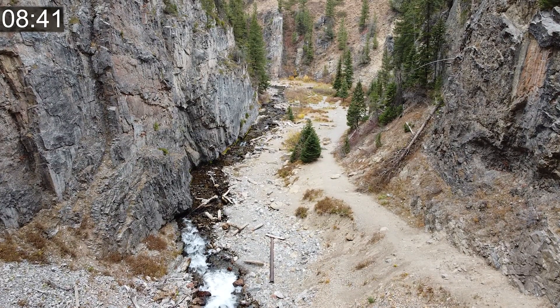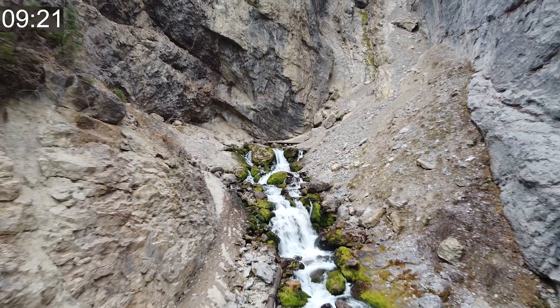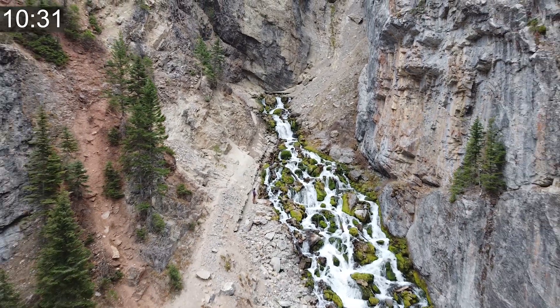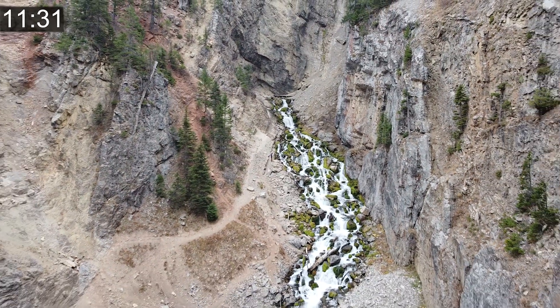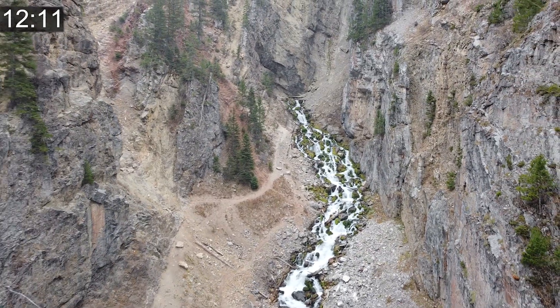In another 12 to 18 minutes, it starts the process all over again. Intermittent springs are relatively uncommon — there are only about 100 known in the world, with this one being the largest. One of the more famous intermittent springs is the Gihon spring from the city of David in Jerusalem, and it's hypothesized that the city was founded there because of the spring. It no longer runs intermittently, and is now artificially pumped to create the rhythmic process.